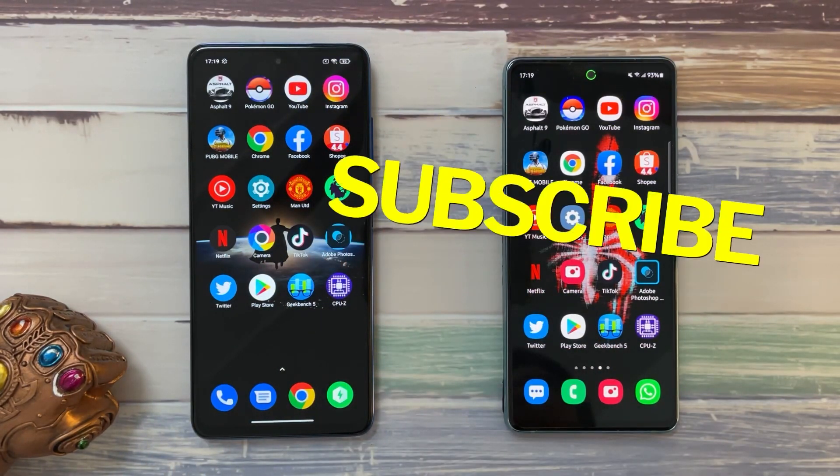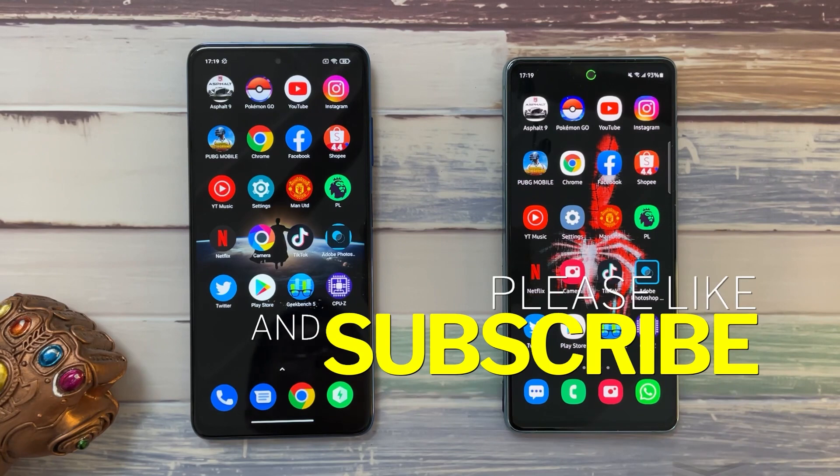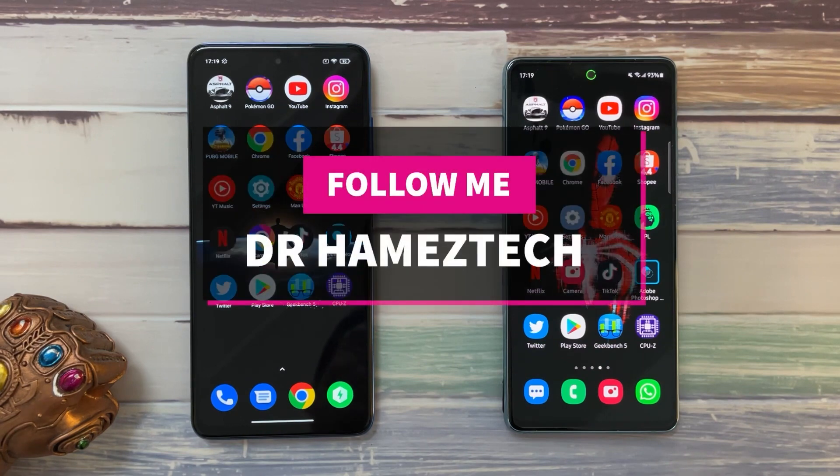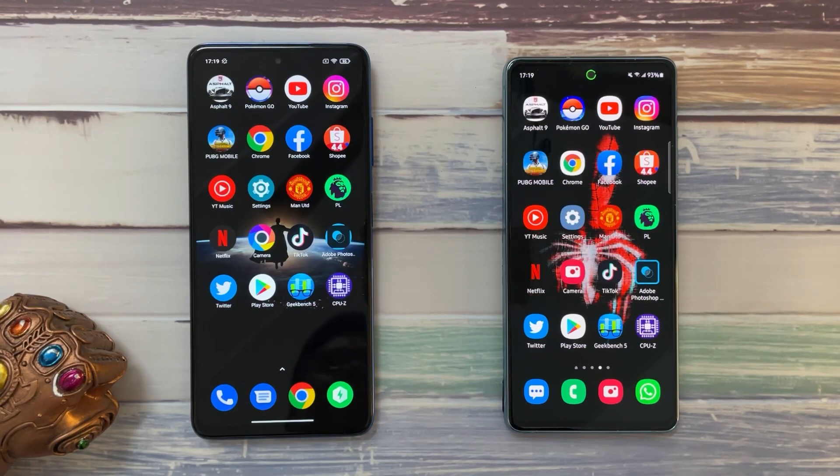Do click that like and smash that subscribe button to keep up to date with all my latest videos. If you enjoyed this video, don't forget that like and subscribe. You can find me on Twitter, Instagram, Facebook, and here on YouTube at Dr. Harmless Tech. Stay safe, take care, and wash those hands.